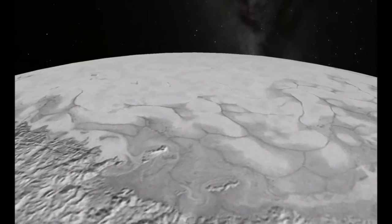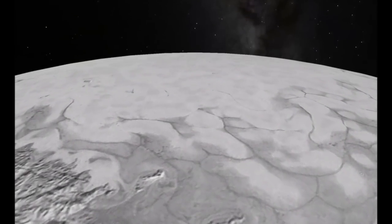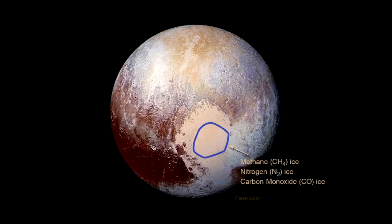Additionally, new compositional data from New Horizons' RALF instrument indicate that the center of Sputnik Klanum is rich in nitrogen, carbon monoxide and methane ices.